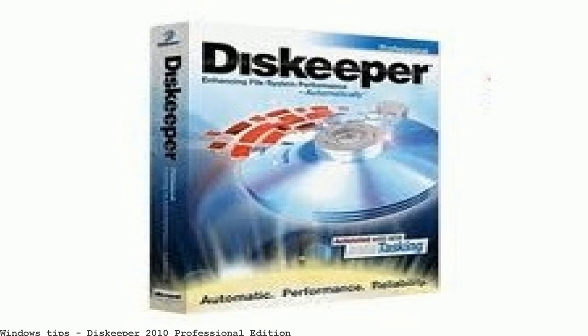Disc fragmentation causes crashes, slowdowns, freezeups, and even total system failures. Derek Schlund outlines the features of the new edition of the popular Diskeeper disc defragmentation product.